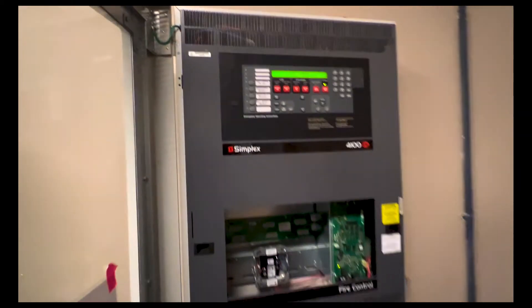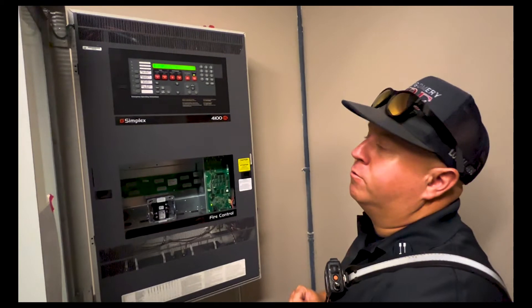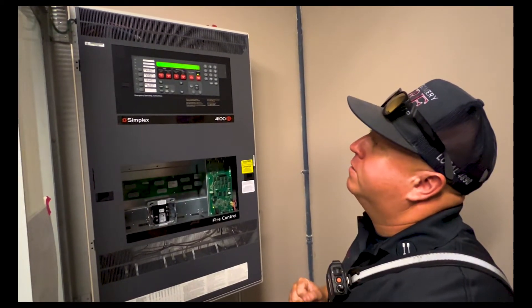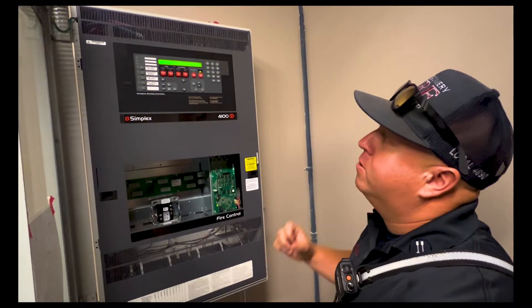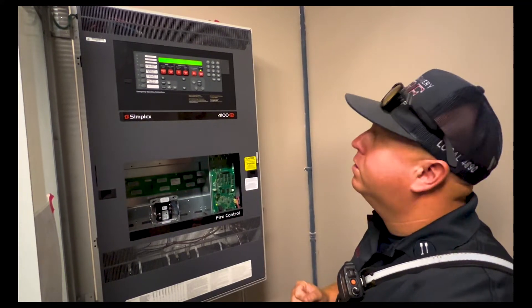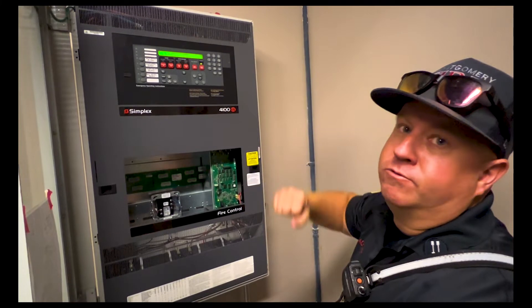We review those reports and what we're looking for is any deficiencies on the system itself. If there are deficiencies on the paperwork, we ask that the deficiencies be taken care of, cleaned up, and fixed. Then you have to submit another fire alarm report showing the systems are in compliance with your annual inspections.